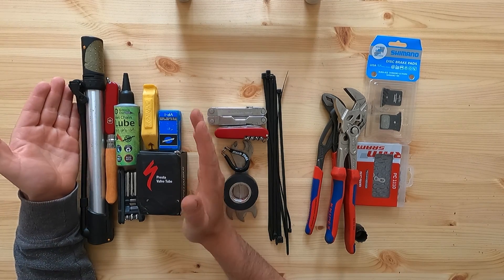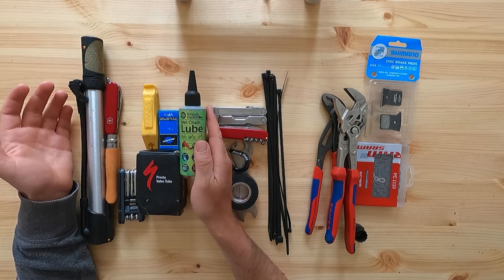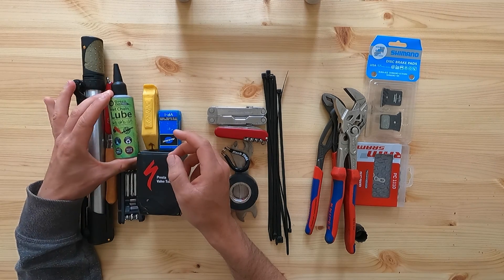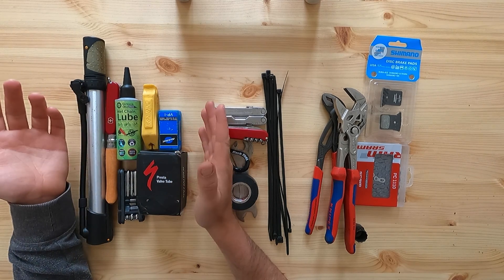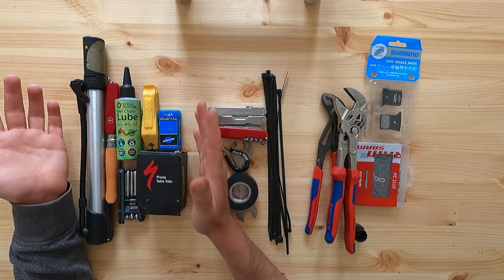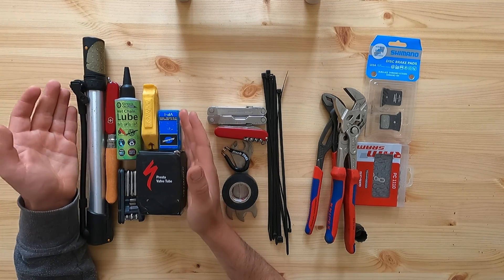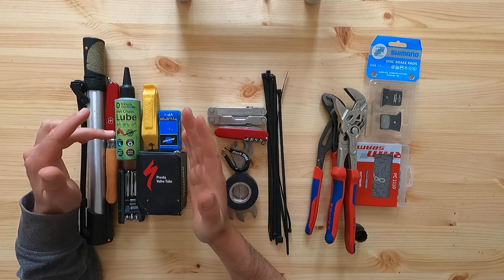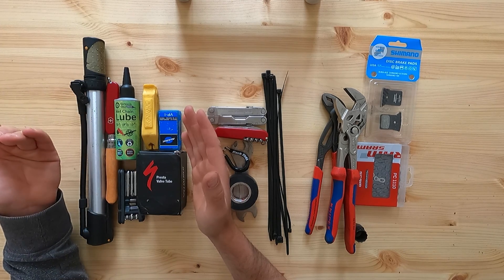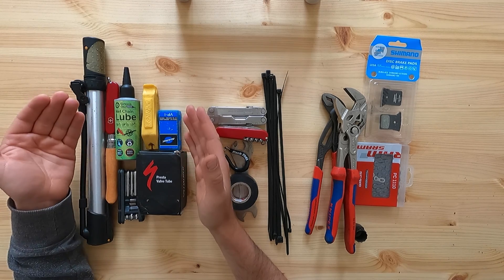First, let me talk about what I think is absolutely essential, starting with chain lubricant — this is the number one best way of preventing issues with your bike. If you don't lubricate your chain regularly you can actually destroy your drivetrain surprisingly quickly, and I've done this before so I have first-hand experience. This is wet chain lube, which is one option — you can use it at any time but it's more suited to really wet weather.